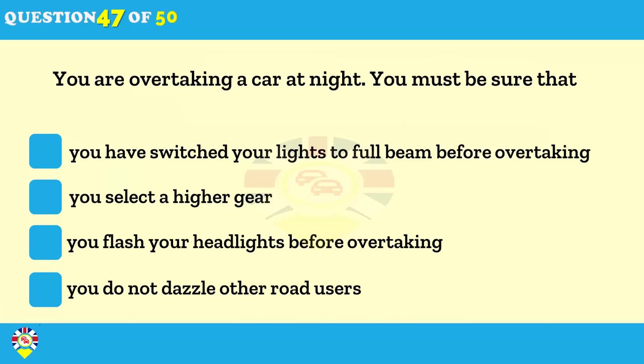What must you do when you're overtaking a car at night? Select a higher gear. Switch your headlights to main beam. Flash your headlights before overtaking. Make sure you don't dazzle other road users.